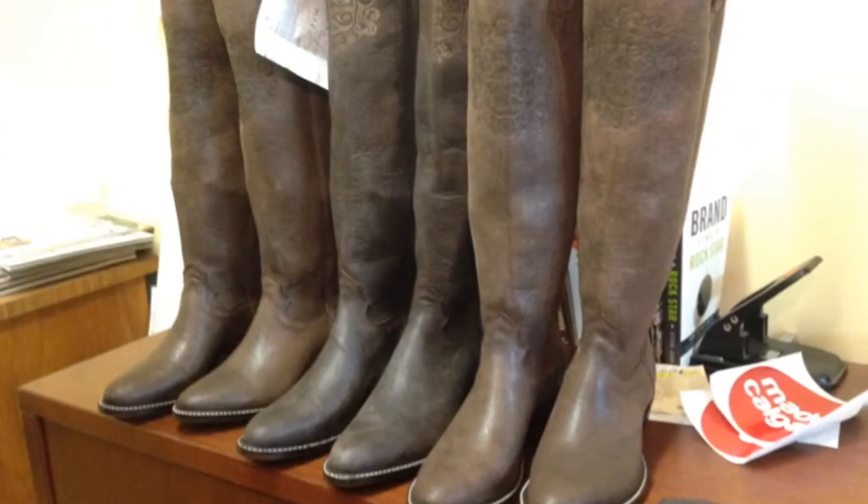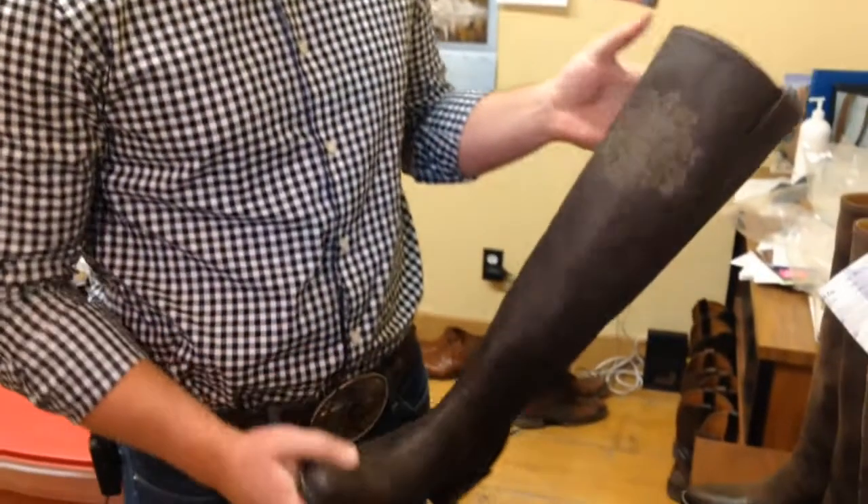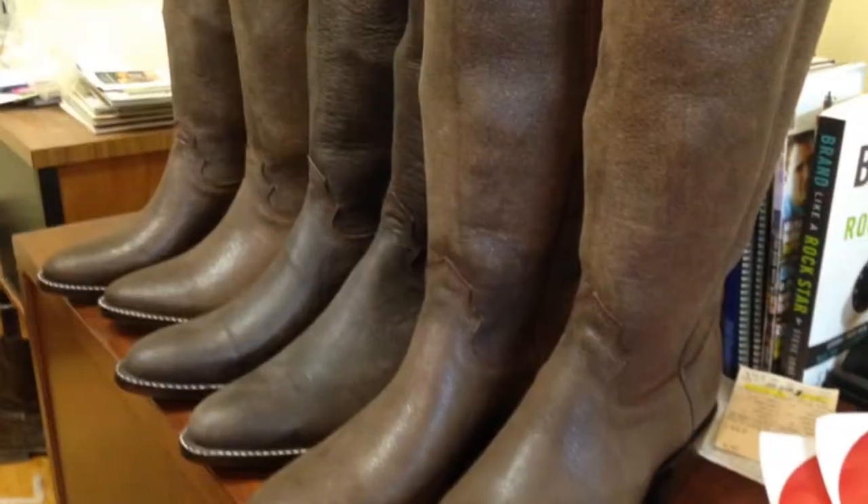What we have here is a couple of pairs of boots for the 2016 Stampede Queen and Princesses. We're surprising them with their new boots today, just two months shy of Stampede. So they don't know that they're getting them, and we're quite happy to provide them with the pair.